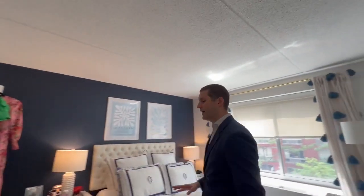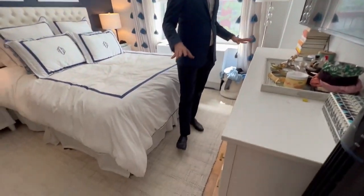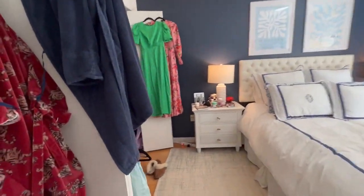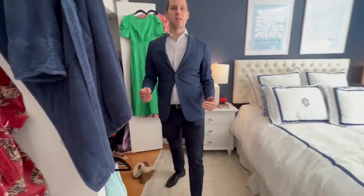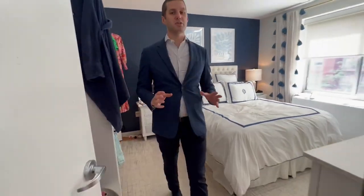Over here you have a very large bedroom. Quiet — super quiet in this building. Very nice unit on the fifth floor.